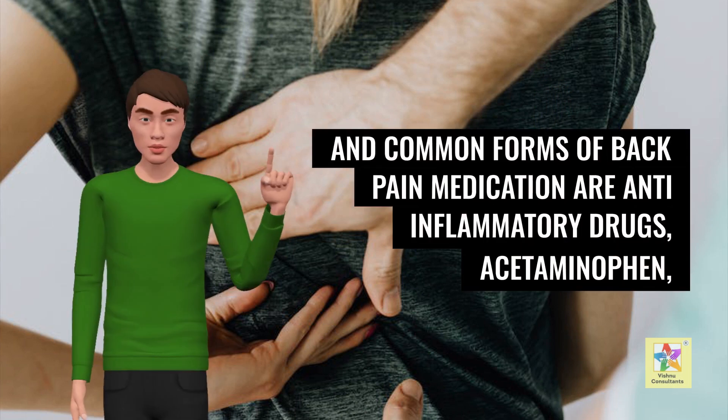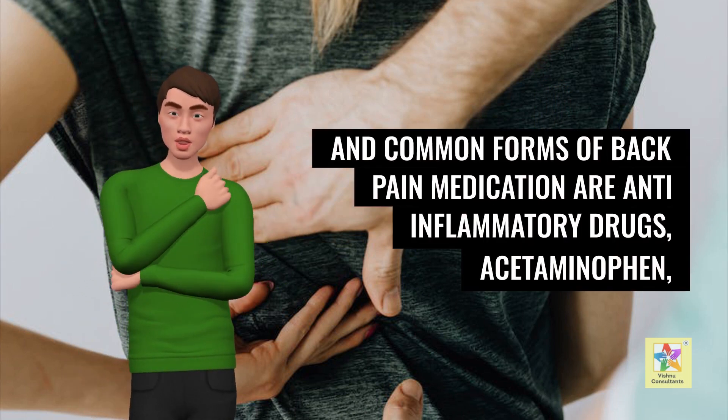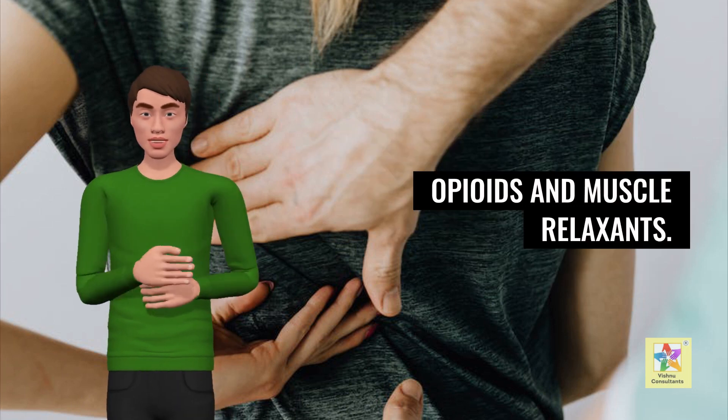Some of the most traditional and common forms of back pain medication are anti-inflammatory drugs, acetaminophen, opioids, and muscle relaxants.